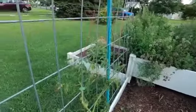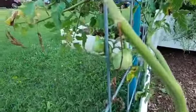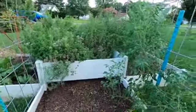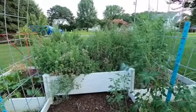These are my volunteer tomatoes, which are, as you can see, starting to make actual fruit. There's some on that side too. I pulled out all the rest that were in the middle because it was just too much.